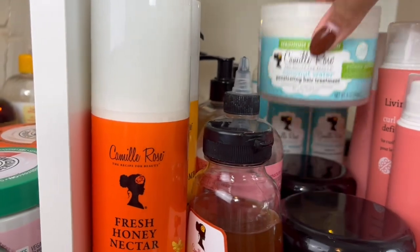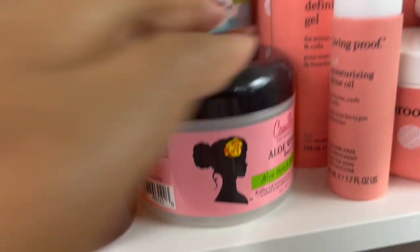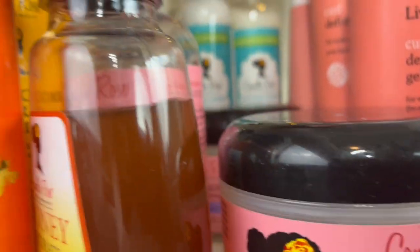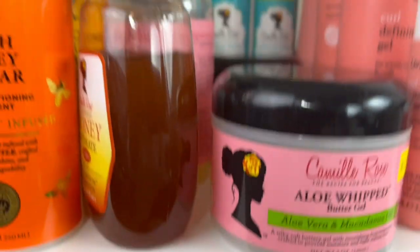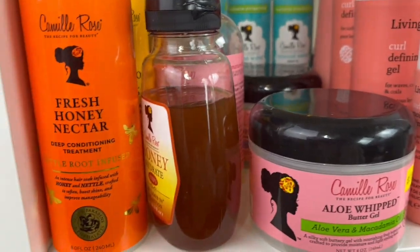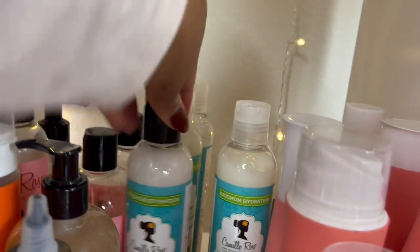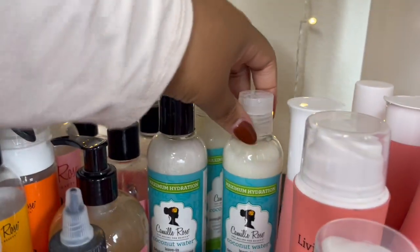I have the hair treatment which is pretty heavy — I don't think I've used it. I've got the butter gel and a couple of different butters in here — the butter gel and the almond jai twisting butter. Both of those are pretty good for moisture, great when I used to do twist outs and braid outs. Now I just do wash-and-gos. And we have a few of these coconut water leave-in conditioners — I have four of them, so let's give one of these away. It's unopened.